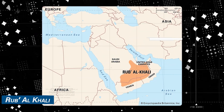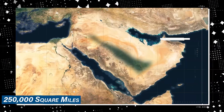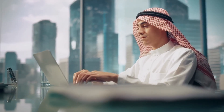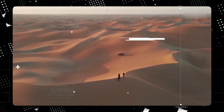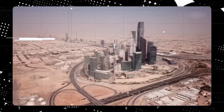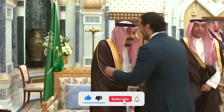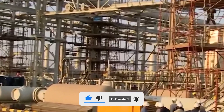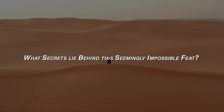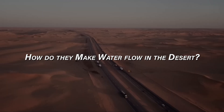Now picture the Rub al-Khali, a colossal sand desert spanning 250,000 square miles in this already harsh landscape. So the big question is: how does Saudi Arabia sustain itself in such a parched environment? The answer to this mystery is not only astonishing, but also filled with intriguing surprises. Buckle up as we uncover the remarkable ways Saudi Arabia, a nation thriving on oil wealth, secures the water it needs in the heart of the desert.